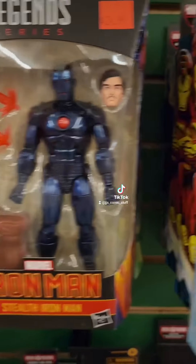Stealth Iron Man figure. Holographic Iron Man figure. I've never seen either one of these before, this is so awesome.